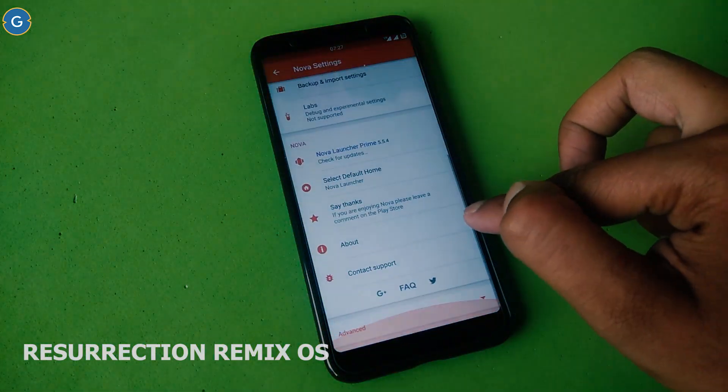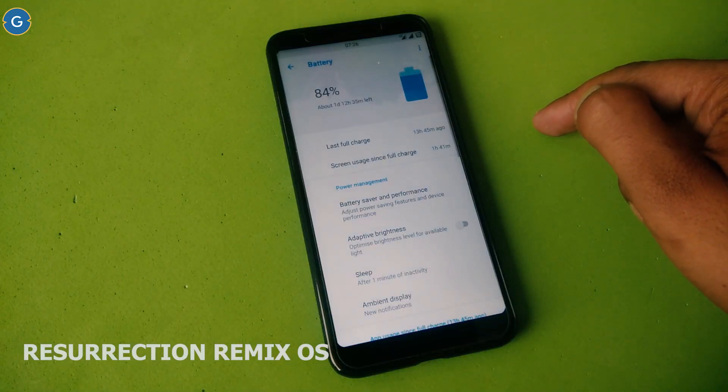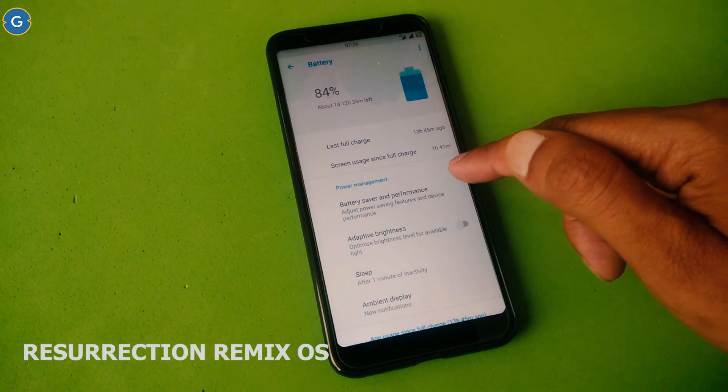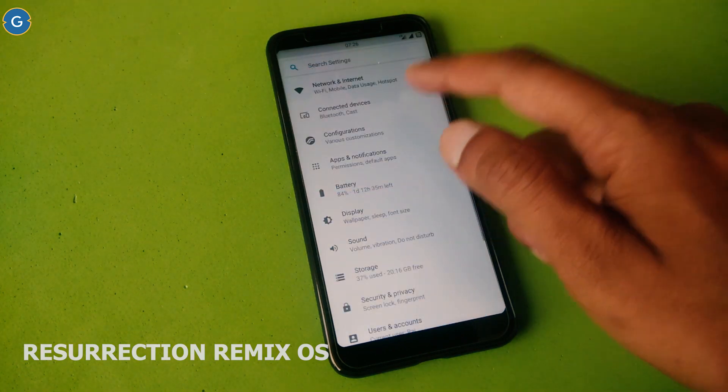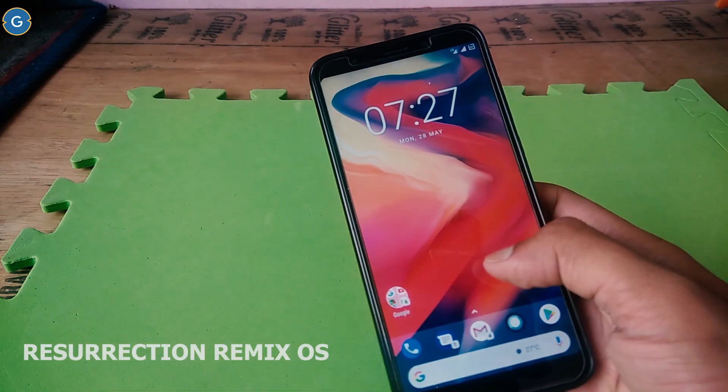Currently I am using Resurrection Remix as my primary ROM on my Redmi Note 5 and everything is working very fine. The battery backup is not so good — this is the only area where I am disappointed with this ROM. As for camera quality, it is also very good, but personally I am using GCam.